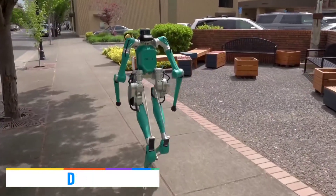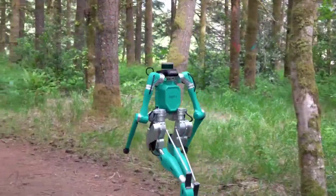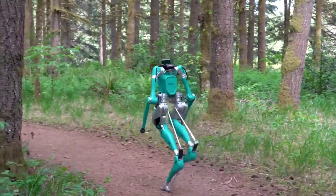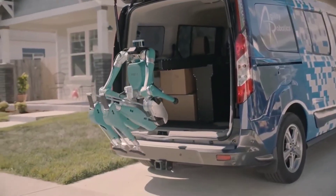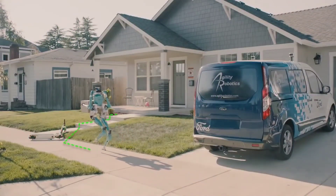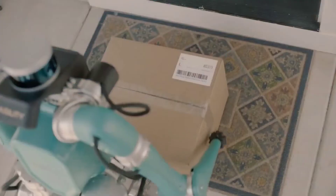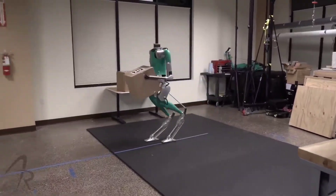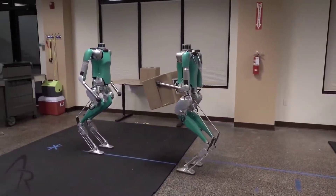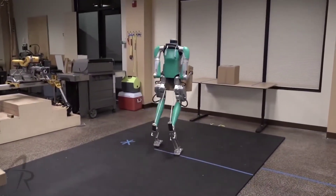Digit is a humanoid robot created by Agility Robotics in the United States. It is constructed in such a way that it moves differently than other robots. Digit was designed to perform jobs in difficult environments. Companies claim that it will be utilized in the future to care for individuals and their homes, in search and rescue efforts, and for other purposes. Digit is capable of lifting 18 kilograms of weight, distinguishing it from other humanoid robots.